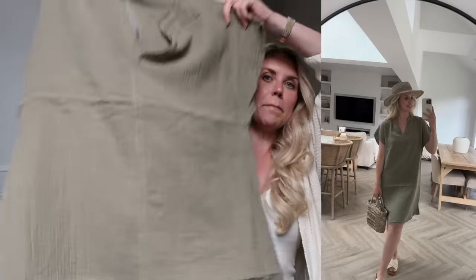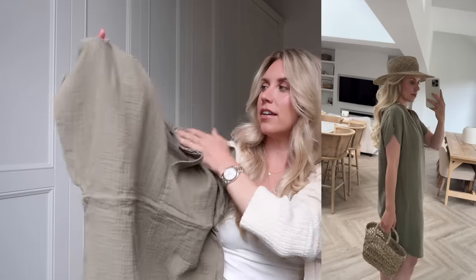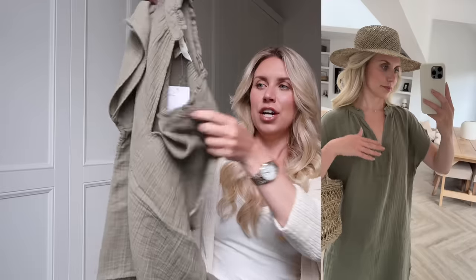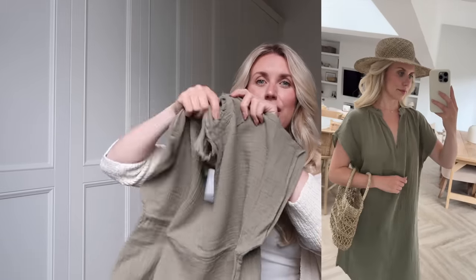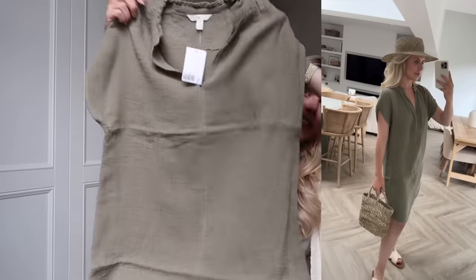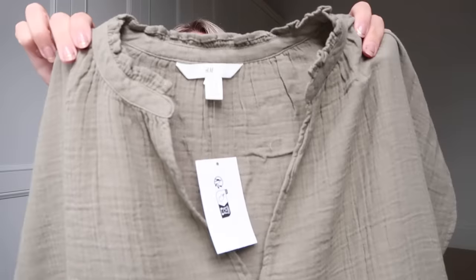I can't believe how affordable this one is — it's only £9 and it's a little muslin dress in a lovely khaki color in a medium. It's so simple, loose, and comfy to just throw on over swimwear. At nine pounds you really can't go wrong, but even as a little daytime dress with sandals and a bag, super simple — I think I got a steal.